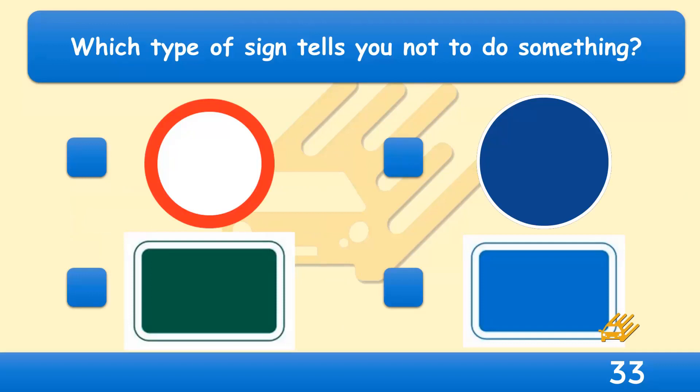Which type of sign tells you not to do something? Signs in the shape of a circle give orders. A sign with a red circle means that you aren't allowed to do something. Study 'Know Your Traffic Signs' to ensure that you understand what the different traffic signs mean.